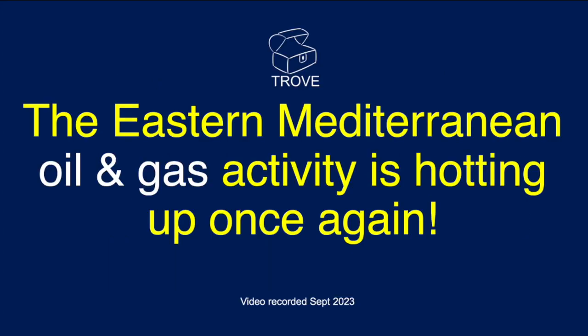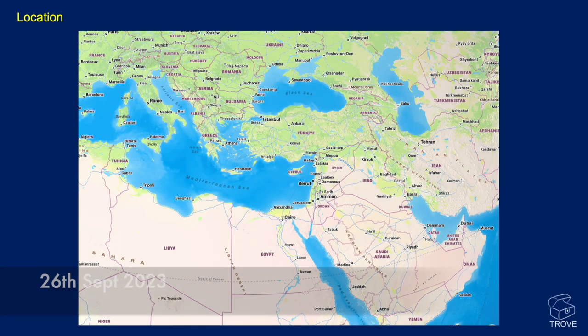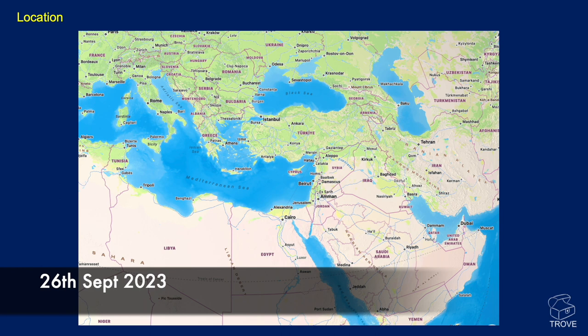The Eastern Mediterranean is hotting up once again. Today we'll be giving an area update on the oil and gas activity that's been happening in the Eastern Mediterranean.